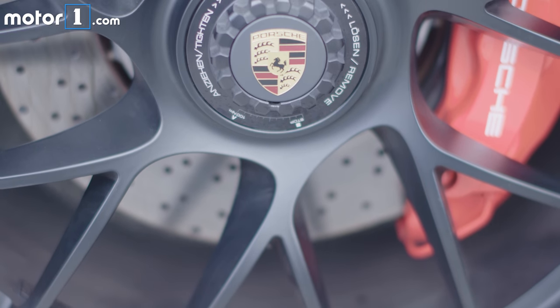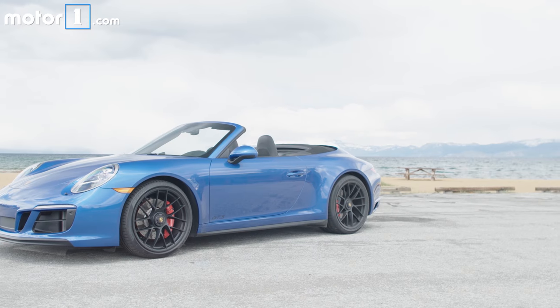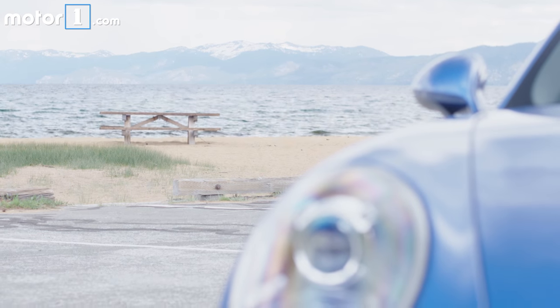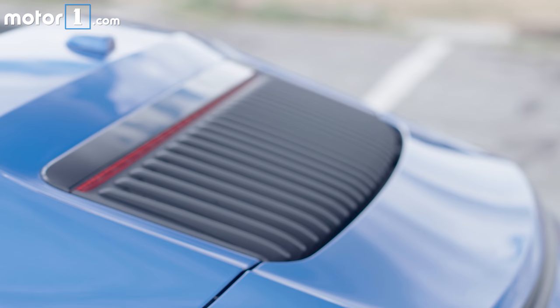We've got 20-inch center-lock wheels from the 911 Turbo S, and fun fact, the rear wheels on this are actually half an inch wider than on the Turbo S. There's also a new front fascia and a new rear wing that improved downforce, and various blacked-out trim pieces on the outside.